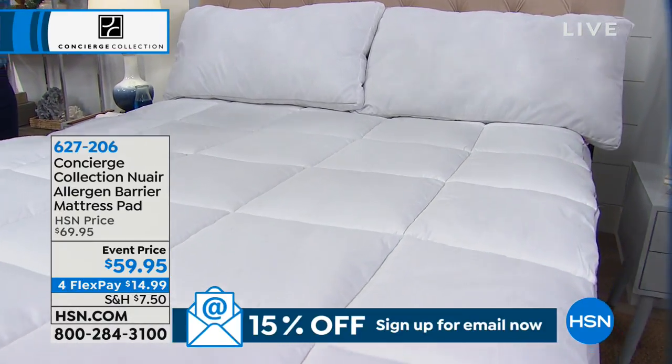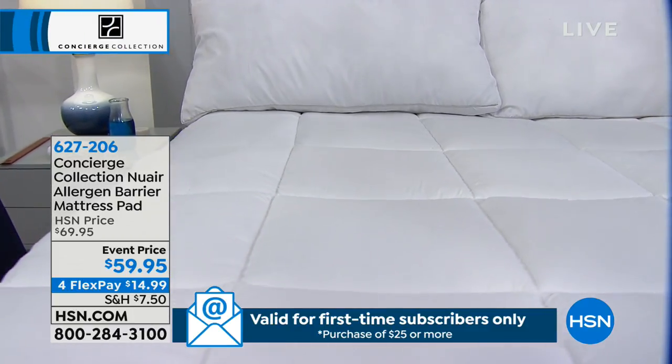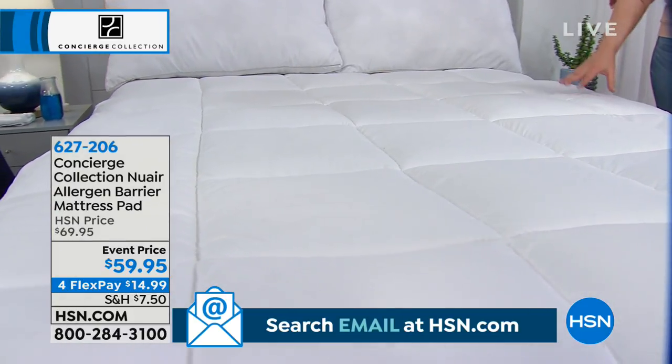I love FlexPay because you should have a mattress pad on every bed. It's just common sense — we sweat, we perspire, we have colds, we get flus. You can't throw the mattress in the washing machine, but you can launder your mattress pad.